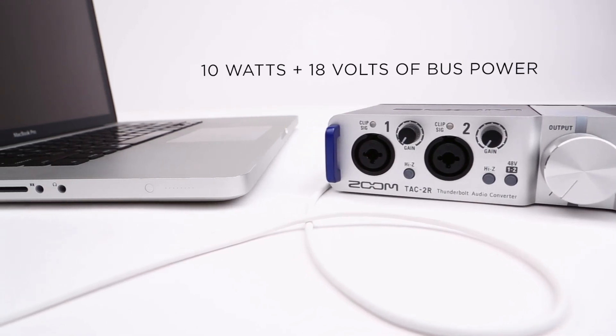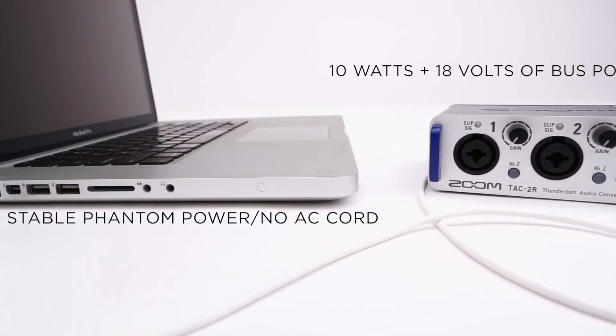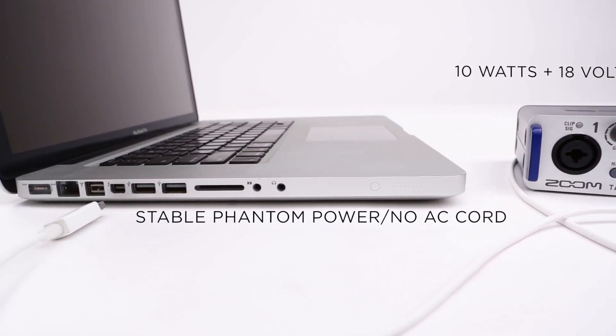Thunderbolt also carries 10 watts and 18 volts of bus power, which allows it to provide stable phantom power with no need for an AC cord.